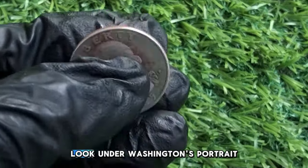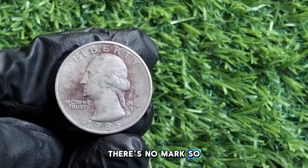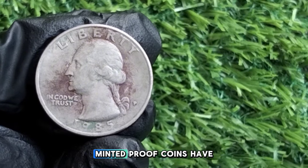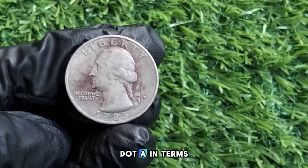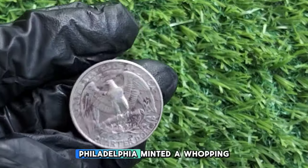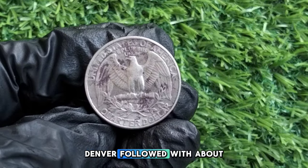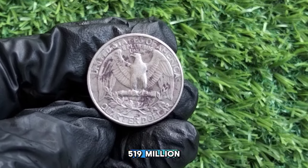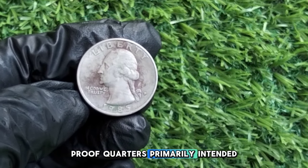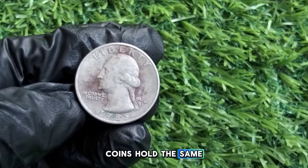Let's talk mint marks. Look under Washington's portrait to find the mint mark. Coins from Philadelphia carry no mark, Denver coins have a D, and San Francisco proof coins have an S. In terms of production, Philadelphia minted a whopping 775 million quarters, Denver followed with about 519 million, and San Francisco produced around 3.36 million proof quarters primarily intended for collectors. Even though these numbers seem large, not all of these coins hold the same value.